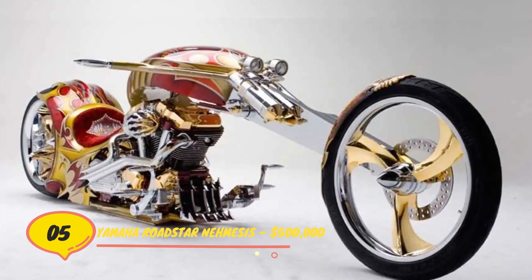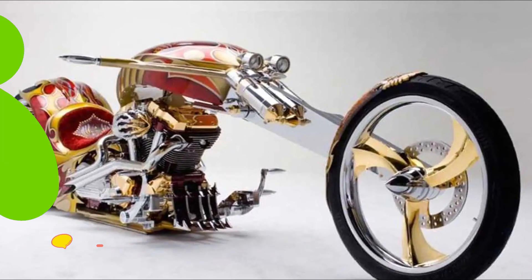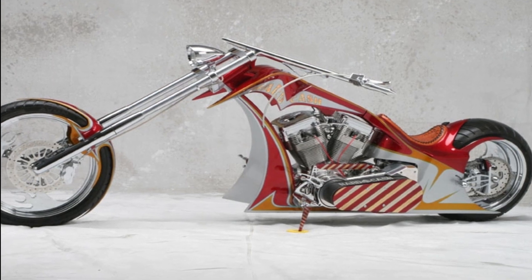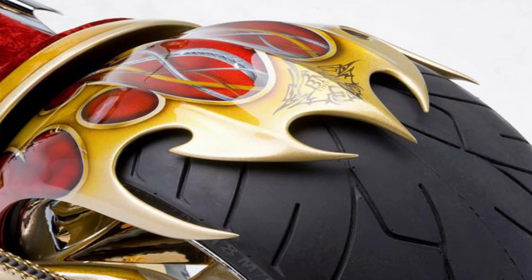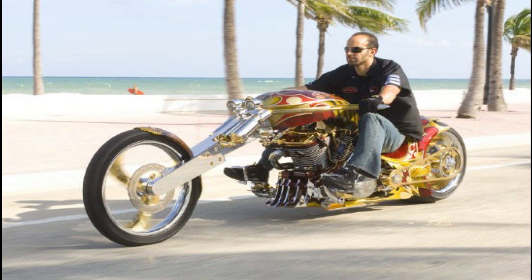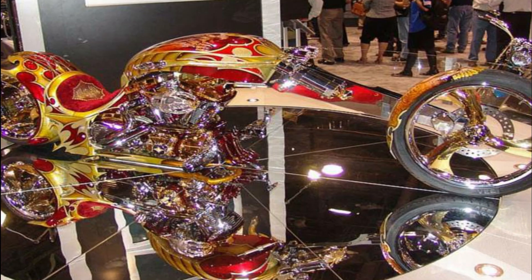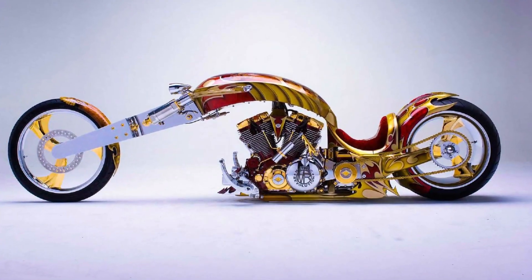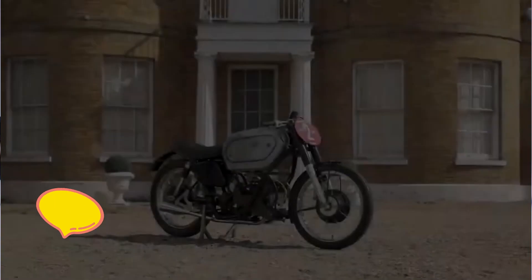Number 5. Yamaha Roadstar Nemesis – $500,000. BMS Choppers, a motorcycle customization business based in Florida, has transformed a Yamaha Roadstar into something truly exceptional. The 2.5-meter cruiser on its own is a pretty impressive sight, but what if you give it gold plating? That's what the folks at BMS did, and they named the new version Nemesis in honor of Sam Nemeth, the owner of the company. It also sounds menacing, which suits a machine with such an aggressive but stylish appearance.